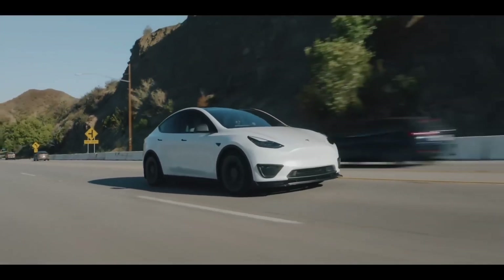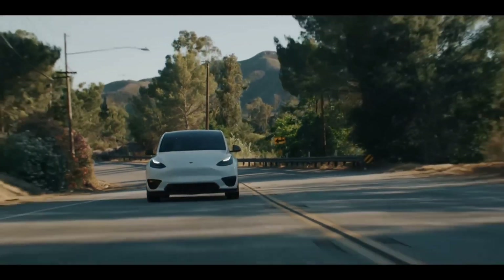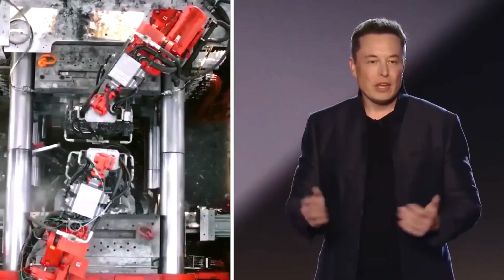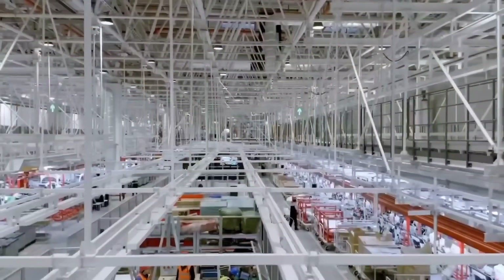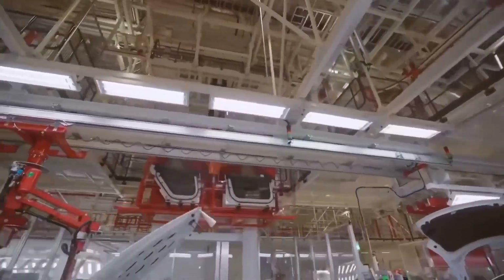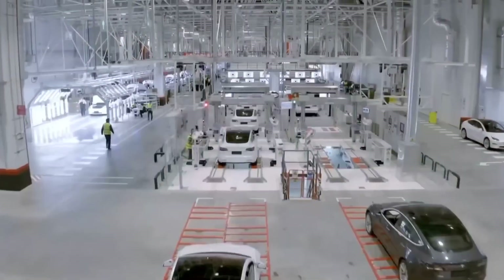The list of responsibilities in Tesla's listing sounds like a position more commonly known as plant director in the auto industry. The in-charge would be responsible for all operations at Gigafactory Texas, including production, maintenance, engineering, and future manufacturing projects. Fortunately, other manufacturing leaders such as Jason Sean, director of manufacturing at Gigafactory Texas, are already on site. He was hired by Tesla last year from Ford, where he had worked for nearly 20 years, most recently as the assistant plant manager at Ford's Kansas City plant.